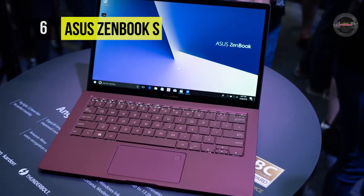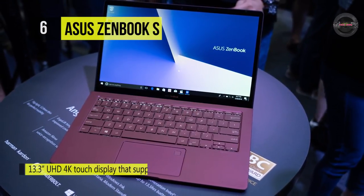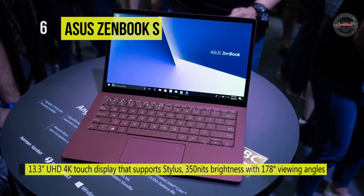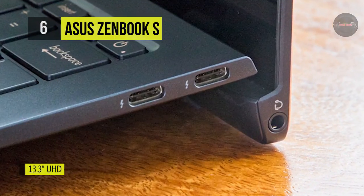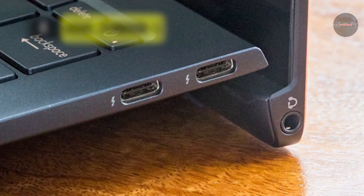Another specialty is that the ErgoLift hinge automatically tilts the keyboard to the most comfortable typing position. Besides, the 14-inch UHD 4K touch display supports a stylus, 350 nits brightness with 178-degree viewing angles, and an 85% screen-to-body ratio nano-edge bezel.